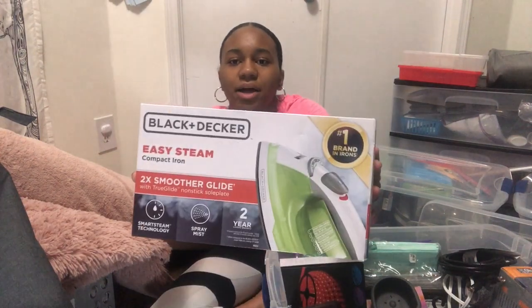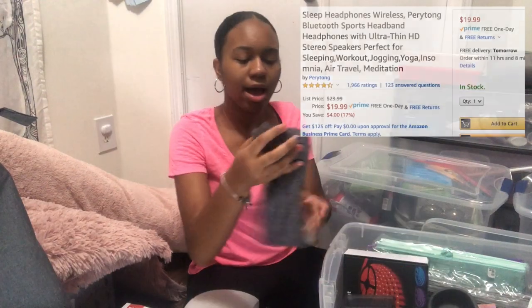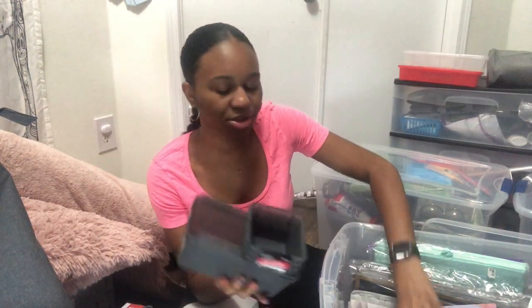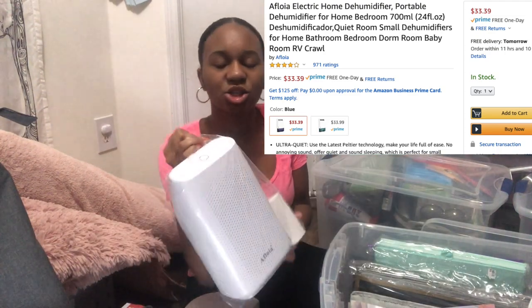I have a compact iron, a coax cable to connect to my TV for local cable channels, sleep Bluetooth headphones that can also be used for exercising — the speakers sit right on your ears. I also have LED strip lights that I'm really excited about, and some extra containers and storage straws for organizing.